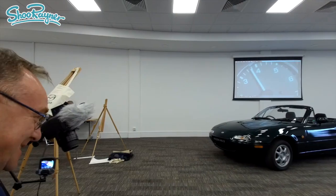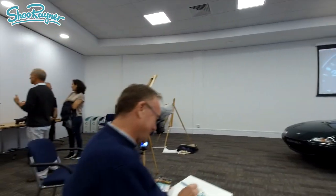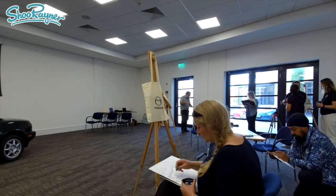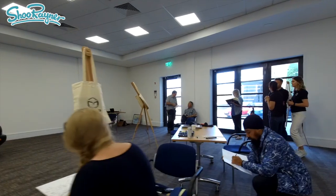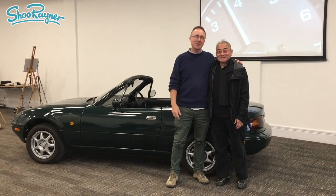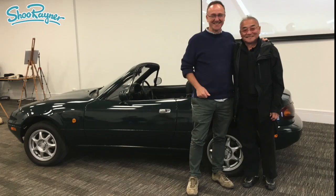I was there to have a live drawing class with a bunch of other very talented artists who all had very different styles, and we had come to draw a very early model of the MX-5. I had the pleasure and privilege of meeting Tom Mantano, who sketched the first ever MX-5.